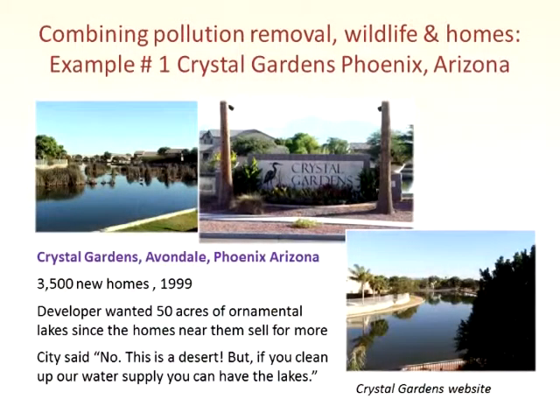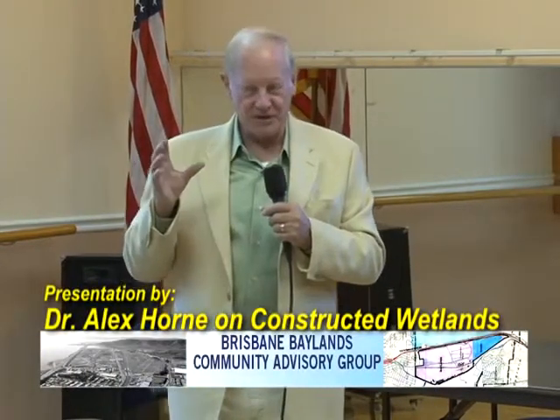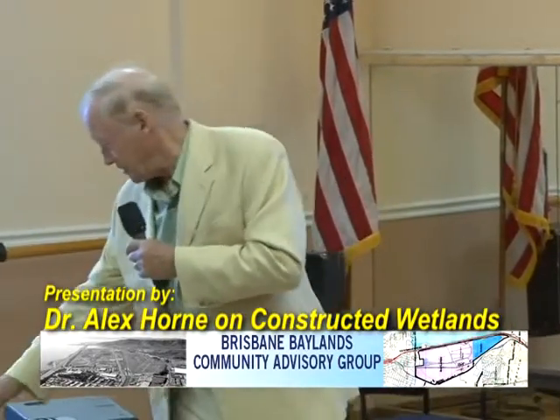Here's an example of what we've done — Crystal Gardens in Phoenix, Arizona. It's 3,500 homes, started in 1995 and finished in 1999. The developer wanted 50 acres of ornamental lakes, since you can get more money if homes are on the water. The city said this is a desert, get lost. But after some back and forth, the city said: if you clean up our water supply, we'll give you 50 acres. So I devised a system where we make things that look like lakes with little islands, but in fact they're unit process treatment systems.